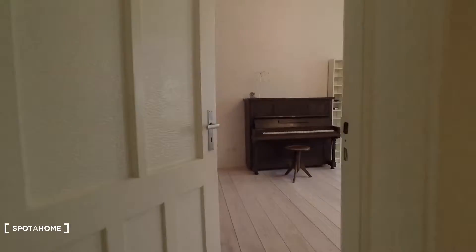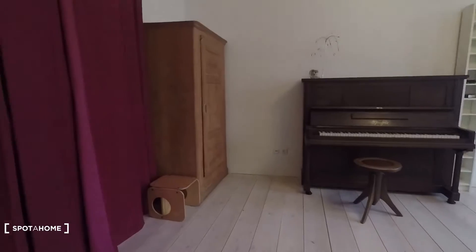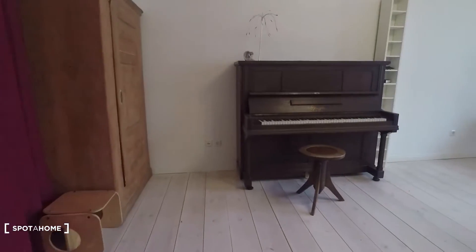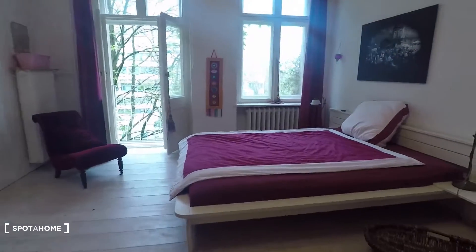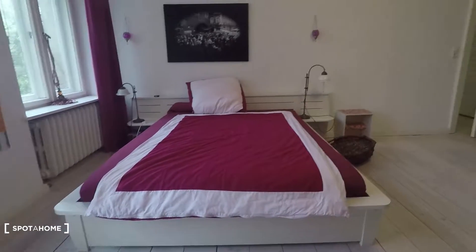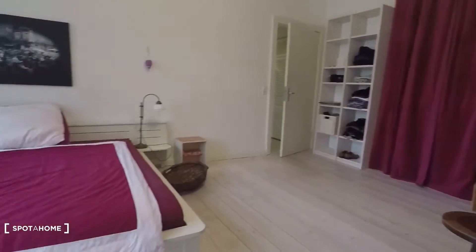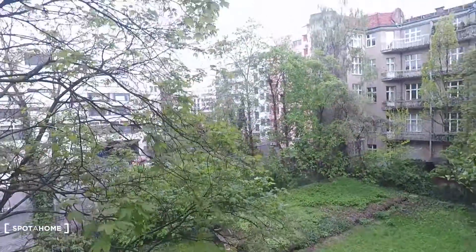And the last room is bedroom number four — a very beautiful room. You have a wardrobe, a piano, a big double bed, and two windows. There's also a couch chair, and that's the garden view. I hope you enjoyed the tour, powered by spotterhome.com.